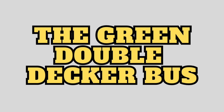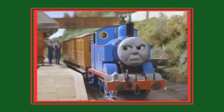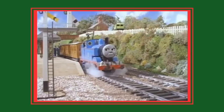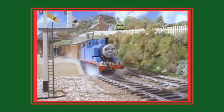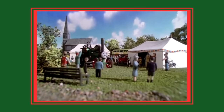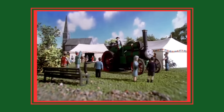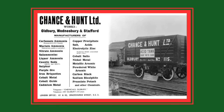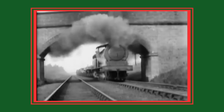Number 9: the green double-decker bus in the background. In 1984 season 1 episode 'Thomas and the Guard,' an unassuming green double-decker bus painted in two shades can be seen sitting in the background upon the hill next to the station. This bus was a Rosedale Toys Routemaster, and it was seen again in season 2, which showed another angle of the bus revealing a sign on the side which reads 'Chance and Hunt.' Chance and Hunt was a real-life company that originated in the mid-19th century in Oldbury, West Midlands, England.